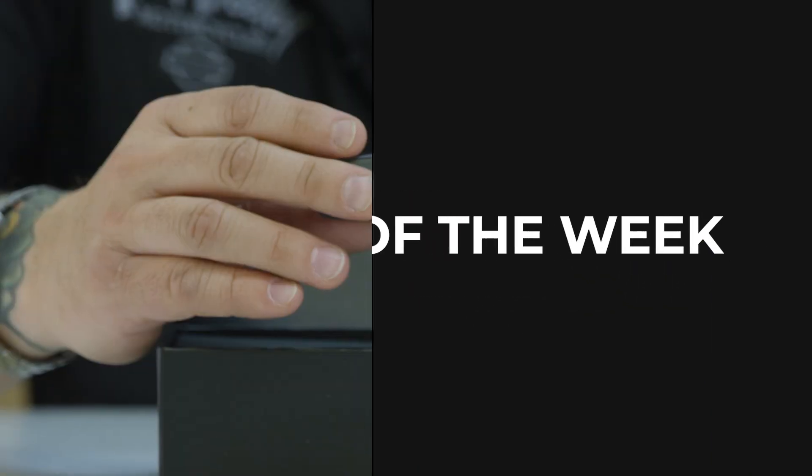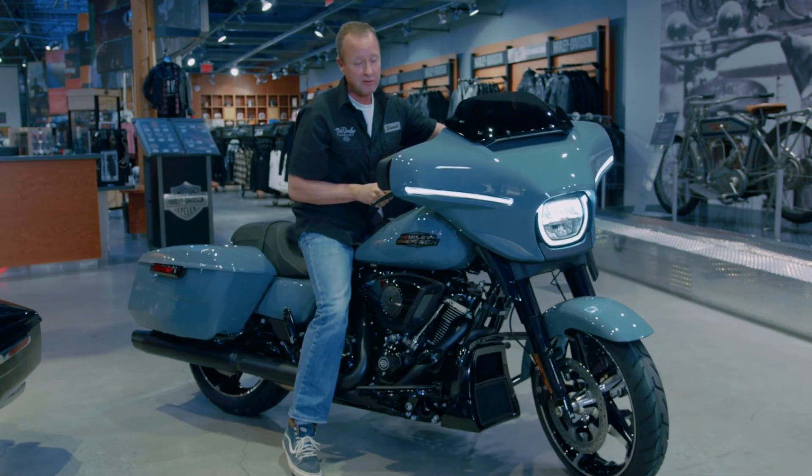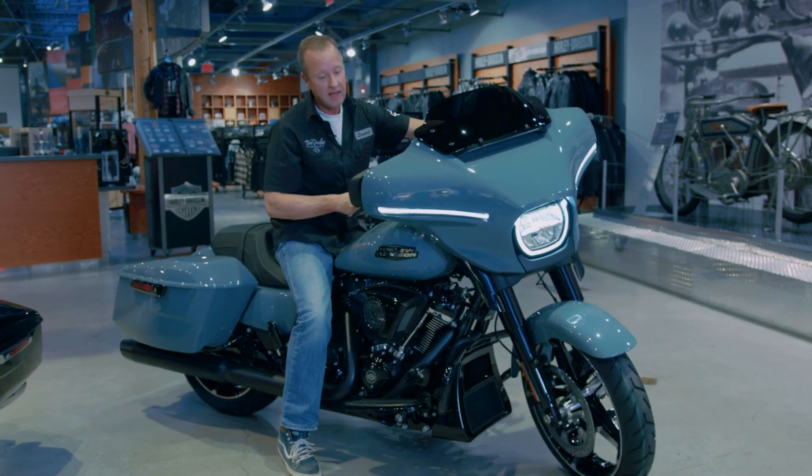Hey, it's Jeff, parts manager at Trev Dealey Motorcycles, and I got another awesome 2024 part for you. Now, if you've seen the road glides and the street glides — I keep talking about this every week — you're going to see the brand new fairing on them, which means the new infotainment system. It is awesome.